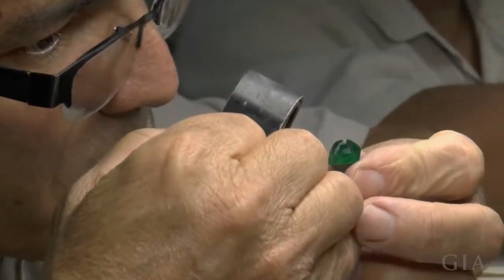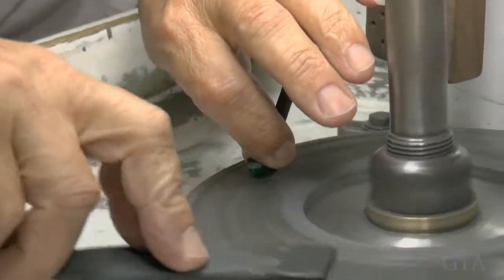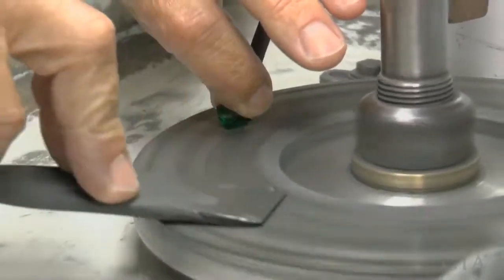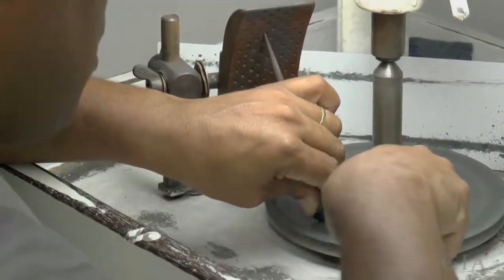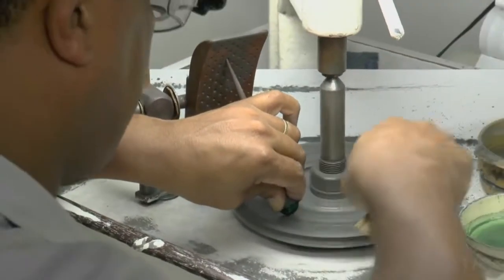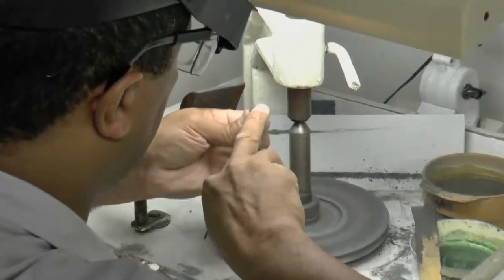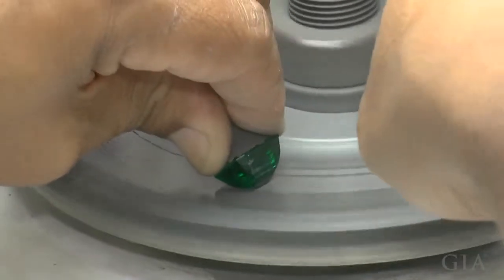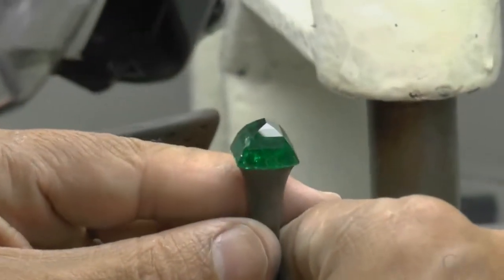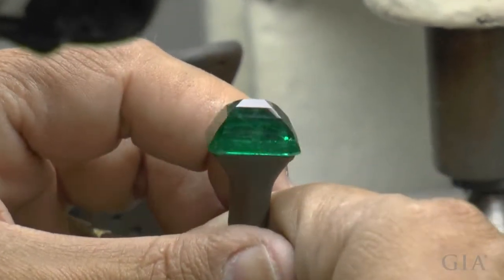The perfect pavilion angle has to be set in compromise with weight retention. The pavilion facet angles must be set so that you don't have a window or any light leakage, so you get the beautiful green color returned to your eye, while also saving as much weight as possible from the rough — because the stone is sold per carat and each portion of a carat can mean money lost or gained. This is the great compromise that experienced cutters learn: how to achieve both beauty and weight retention.